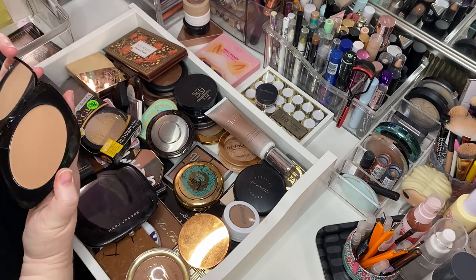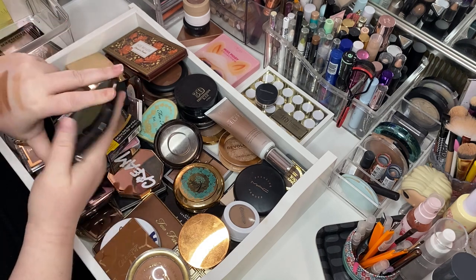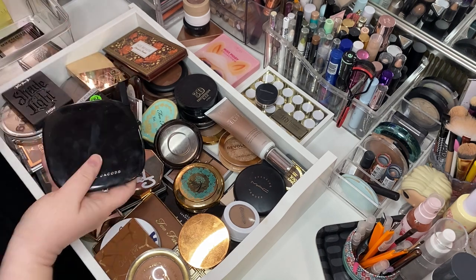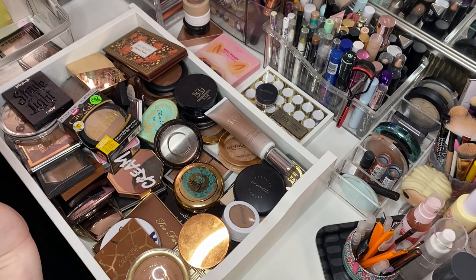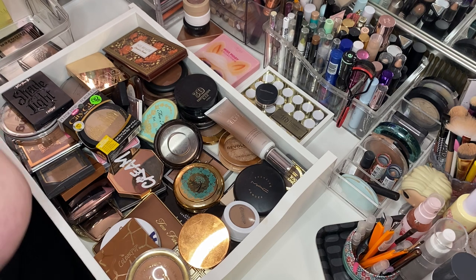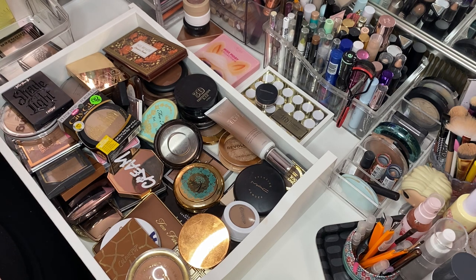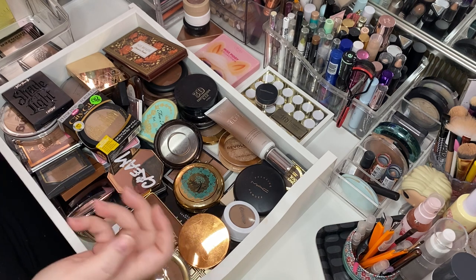I have two Marc Jacobs bronzers. I guess I'm getting rid of one — I can't possibly use this up. We're getting rid of a Marc Jacobs bronzer. Why did I buy two? What's wrong with me?